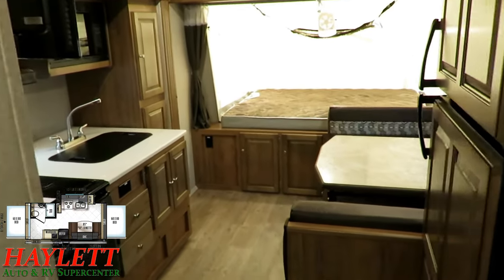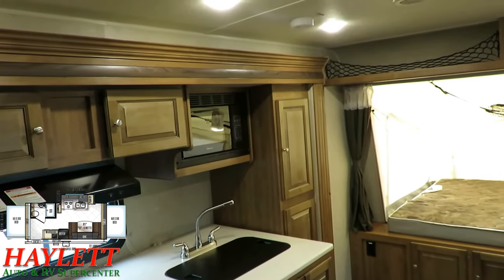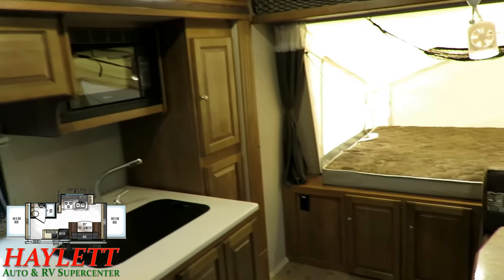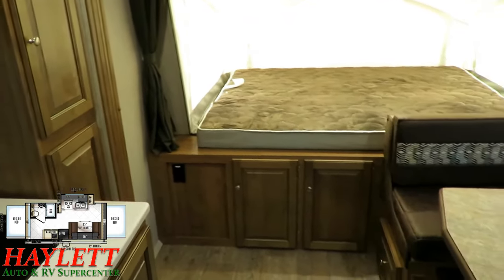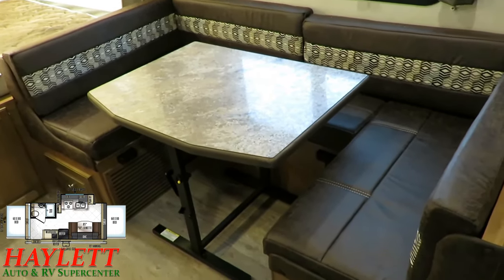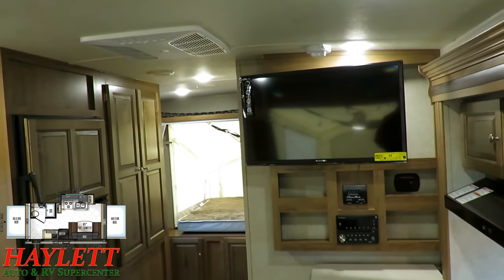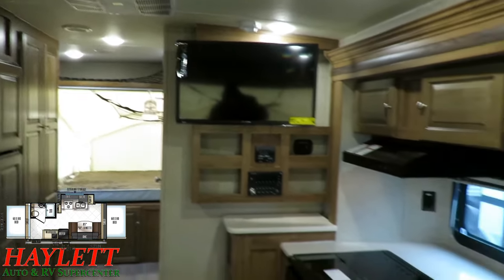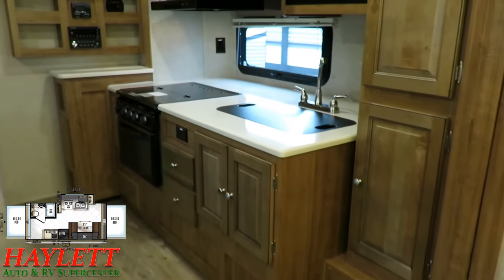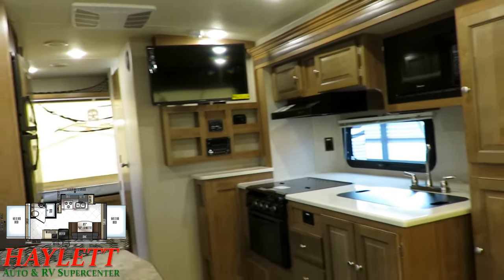At Haylett RV, we don't do hidden dealer fees. When you click through to our website or call our team and ask what's your price on this one, you're not going to get asked what are you trading — we don't do that. We publish our pricing. Everything is black and white right in front of you. The RV will be clean and thrice quality-inspected before leaving — no additional cost to you. We can do everything for you: hitching pieces, parts, financing, trades, accessories, truck and trailer package deals, and everything in between. All we need at Haylett RV is just the opportunity to meet you. Take care, stay safe, have fun, and happy camping everyone.